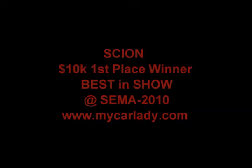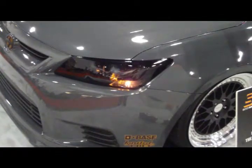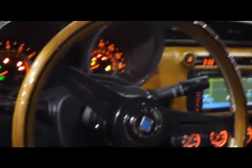Hi folks, this is Sarah Lee with MyCarLady.com bringing you another piece of the SEMA 2010 trade show. This is the Scion booth. Certainly one of the biggest buzz activities going on was happening here, especially when they handed out the silver cup and the $10,000 first place check to this car, which is a slammed TC completely redone inside and out.